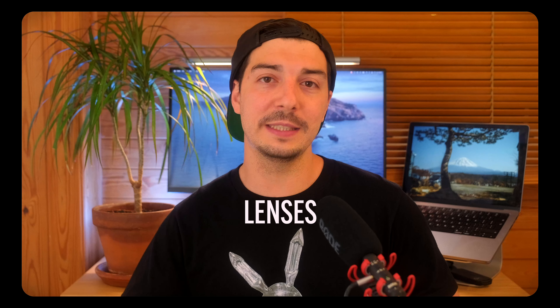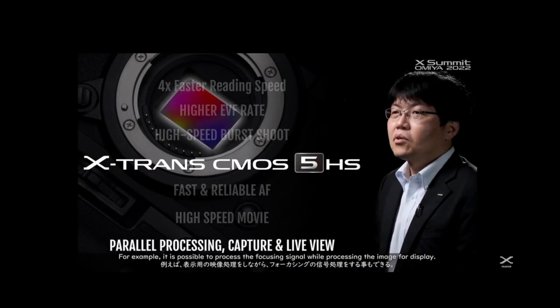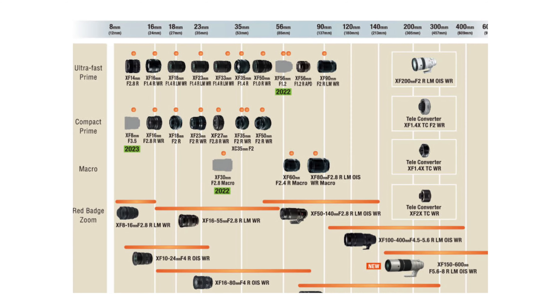Welcome back. In today's episode we're talking new Fujifilm lenses, one of which I'm thinking of buying. Fujifilm held an X-Summit last month where they revealed an X-H2S alongside these new lenses, and in the last couple of days and weeks there's been new details on these lenses which I'm going to discuss in today's episode.